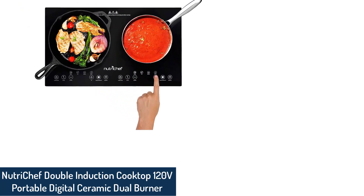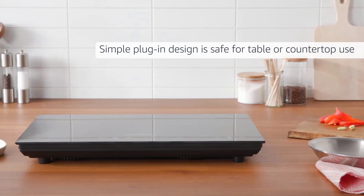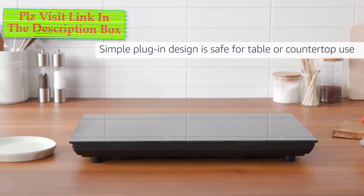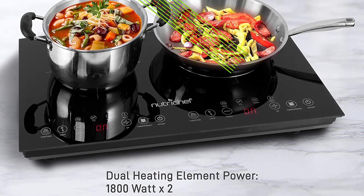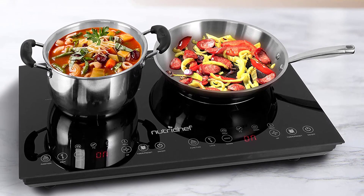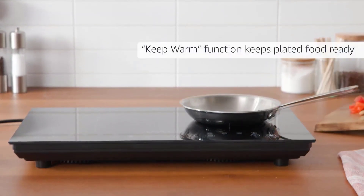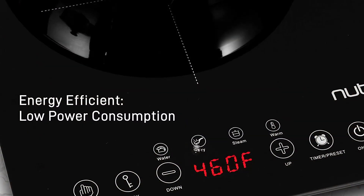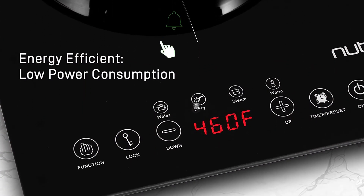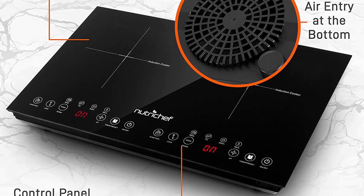Number 2: NutriChef Double Induction Cooktop 120V Portable Digital Ceramic Dual Burner. The NutriChef Double Plate Electric Stove is a versatile and compact unit, offering a heating power of 120V electric induction. The electromagnet's circulation between the cooking hot plate and the pot provides an energy-efficient product. The NutriChef Induction Burner has two-burner circular heating top with independent temperature settings and an LCD digital display screen. Get multiple cooking modes from fry, steaming, and water boiling to warming food and keeping it warm until serving time with just one press of a button.